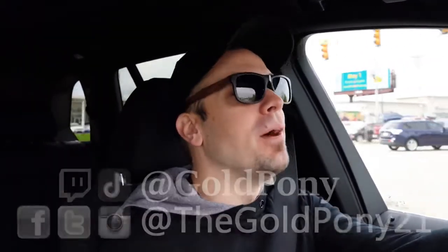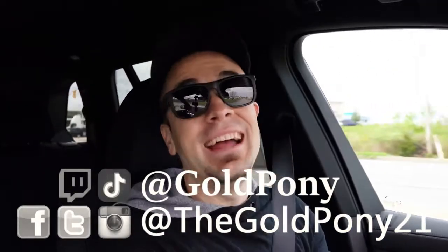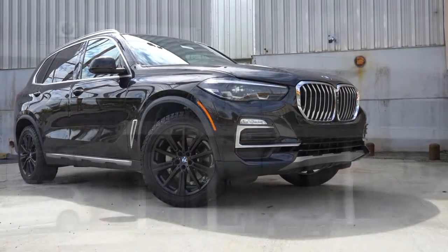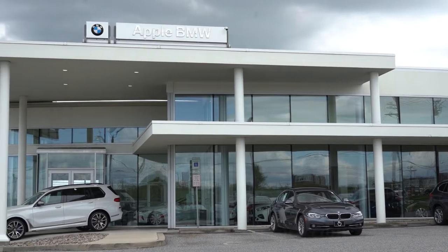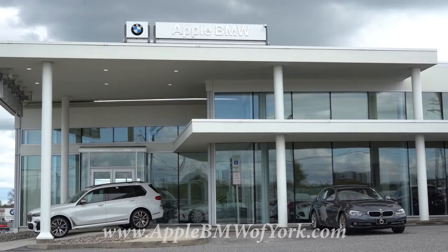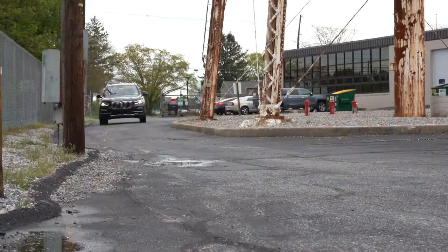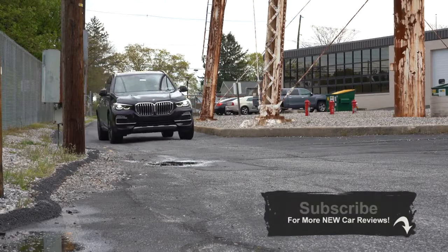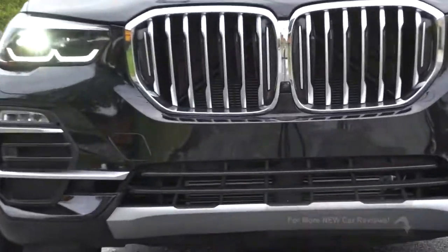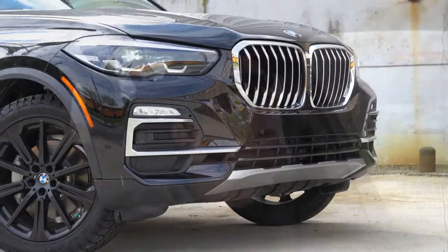Welcome back. I'm Gold Pony — I do new car, truck, and SUV reviews on YouTube. Today we're in the new 2020 BMW X5, courtesy of Apple BMW in York, PA. Check the link in the description for their inventory — they have plenty of X5s right now. BMW gives you three years or 36,000 miles of complimentary maintenance, which is a huge perk when getting a luxury SUV.